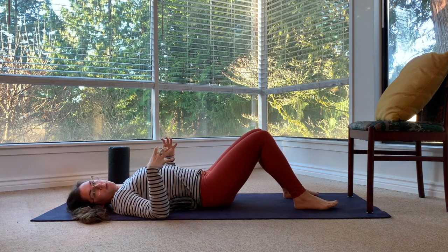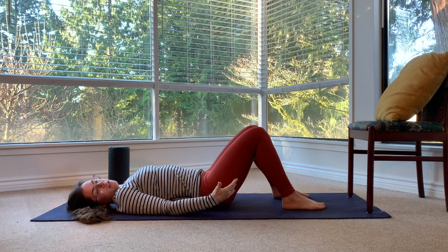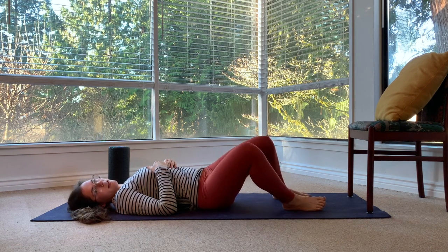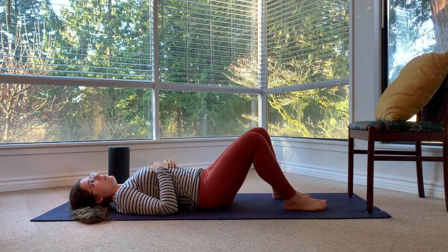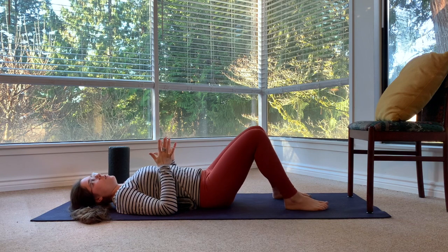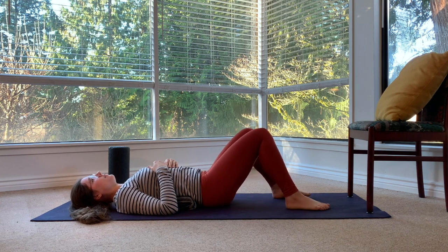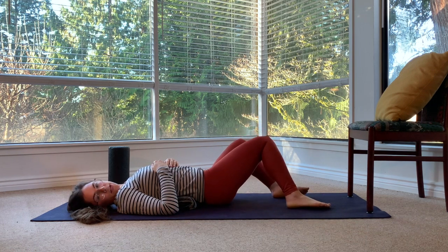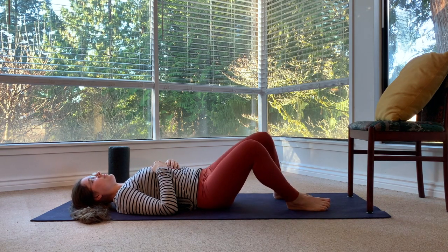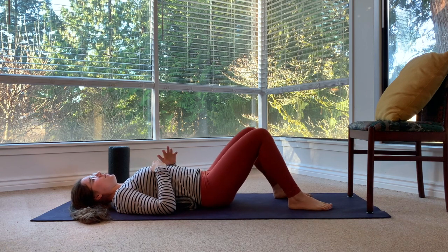This will allow those muscles to relax in a safe position. Draw your knees up so your feet are on the mat, and then gently windshield wiper your knees side to side. Only go as far as you can — if there's pain, don't push through it. Do a slower or smaller range of motion. Keep breathing. Good. Slowly come back to stillness.